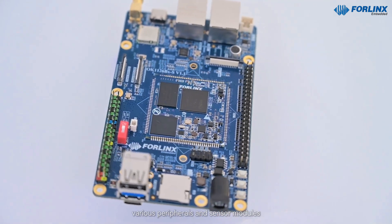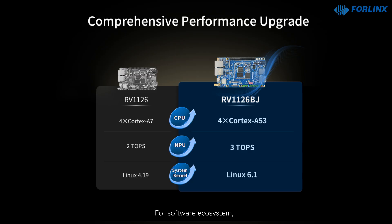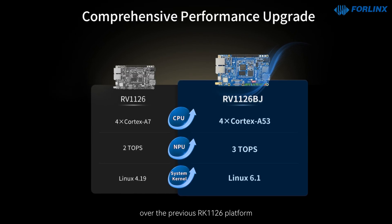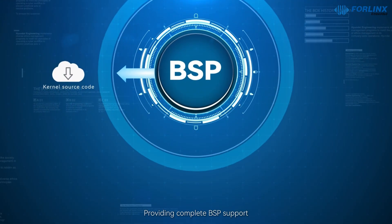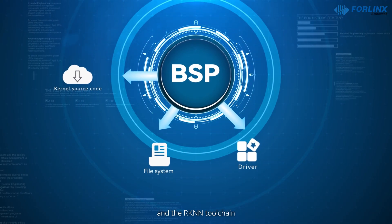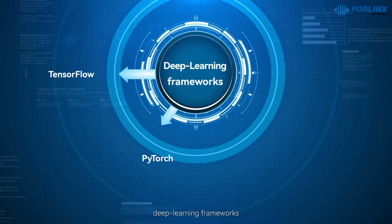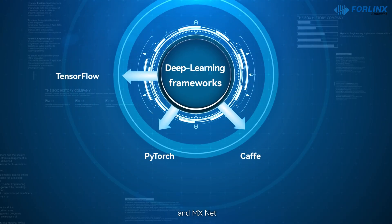Allowing flexible expansion of various peripherals and sensor modules. For the software ecosystem, it delivers a significant upgrade over the previous RK-1126 platform, providing complete BSP support including kernel source code, file system, drivers, and the RKNN toolchain. It also supports model conversion of mainstream deep learning frameworks such as TensorFlow, PyTorch, Caffe, and MXNet.